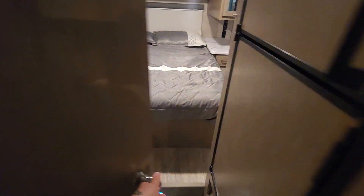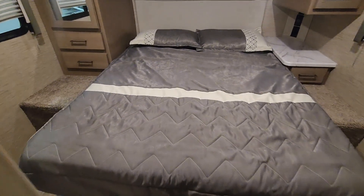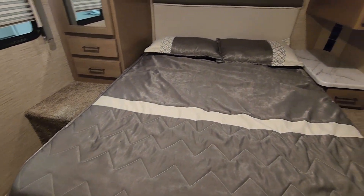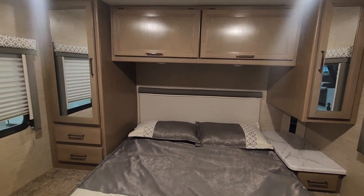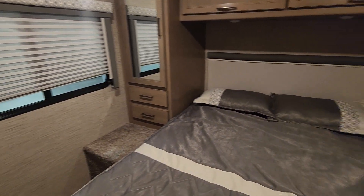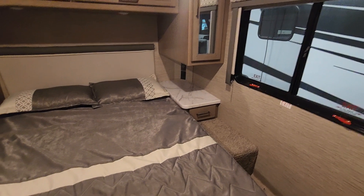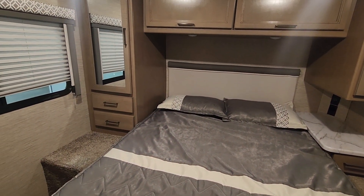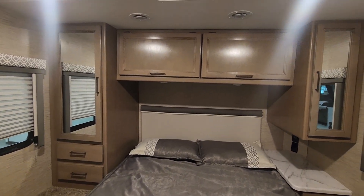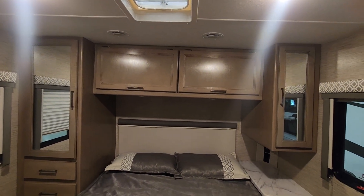Your master bedroom is all the way in the back — a queen size bed with nice end tables and plenty of storage. Windows on both sides provide cross ventilation, so you have everything you look for in a sleeping space: comfort, cross ventilation, and storage. There's even a little exhaust fan up top.